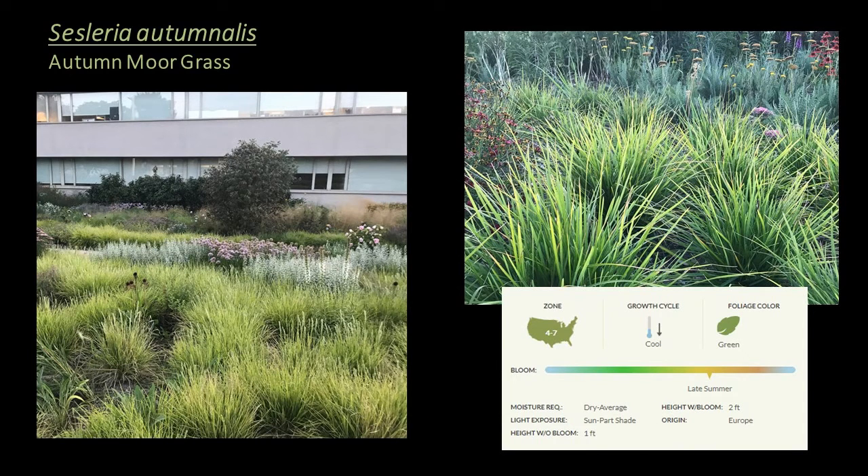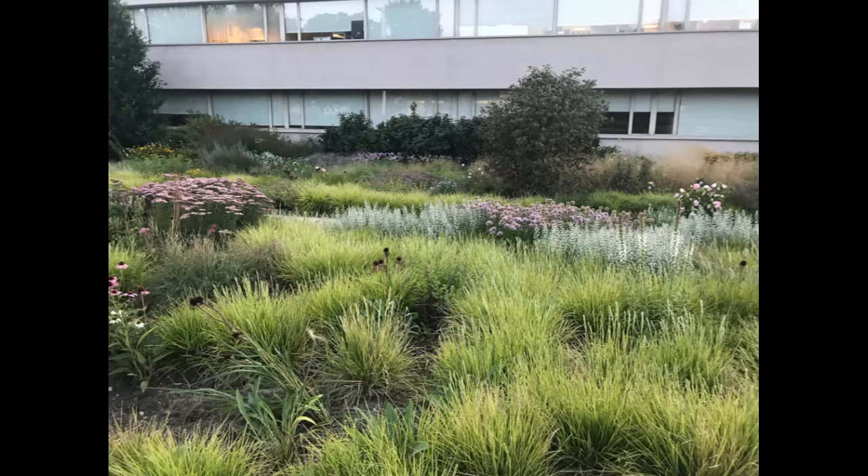Finally, Sesleria autumnalis, or autumn moor grass, is a cool season grass hardy to zone 4, a great choice for the ground cover or seasonal interest and mid-height layer. This grass is featured heavily on the High Line in New York City. It's a clumping, cool season grass that starts off slowly, but by mid-summer silvery white inflorescences emerge and hover above the foliage. When planted en masse, it's a lush and beautiful look — good-looking, uncomplicated, robust, great for small spaces, and a good choice for a green roof or lawn alternative.